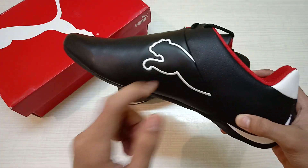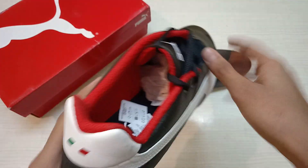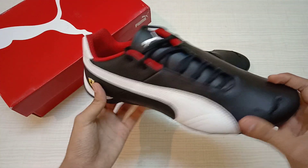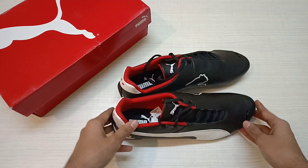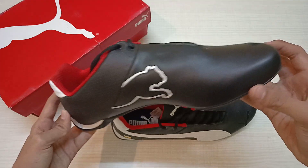On this side, just the plane with the Puma logo again and the symbol of Ireland. On the inside, Puma branding, and right here the Puma in white, and again the branding of the Puma.